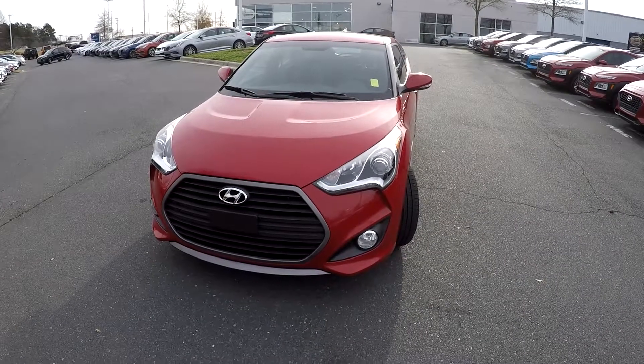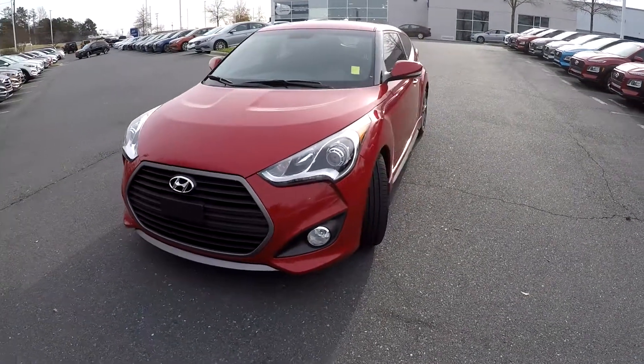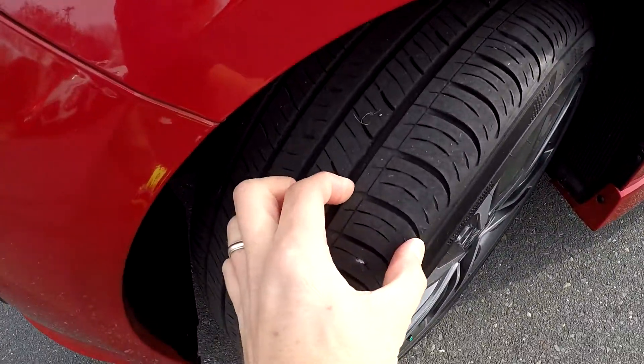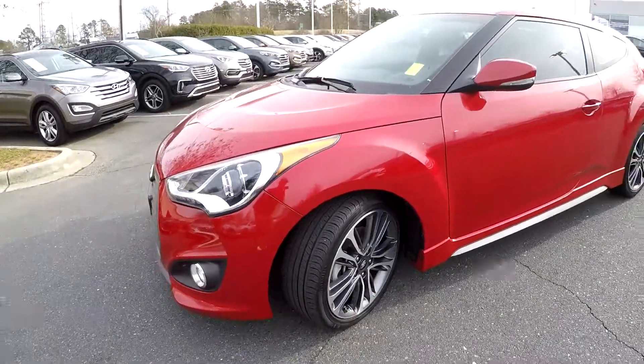Today we're at Keffer Hyundai doing a walk around on a 2016 Hyundai Veloster. We're going to start right up front checking those tires. Good tread, nice set of alloys.